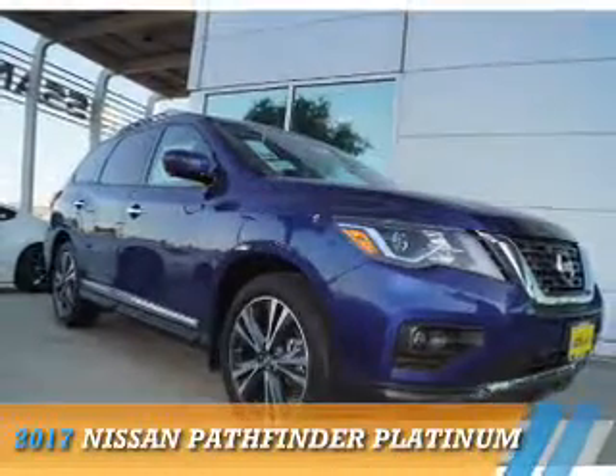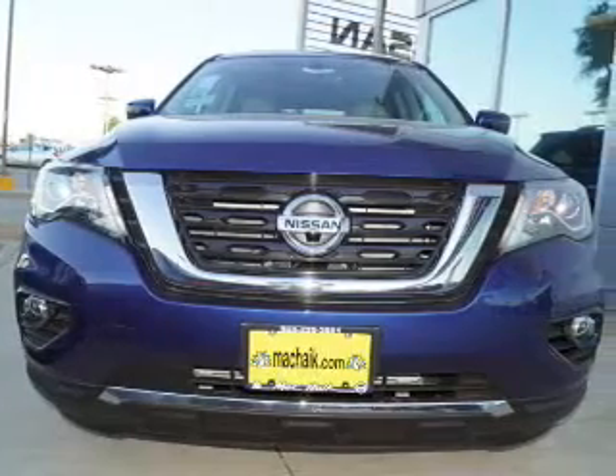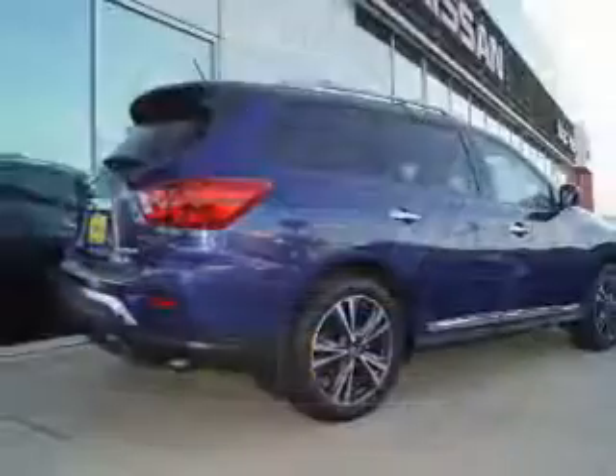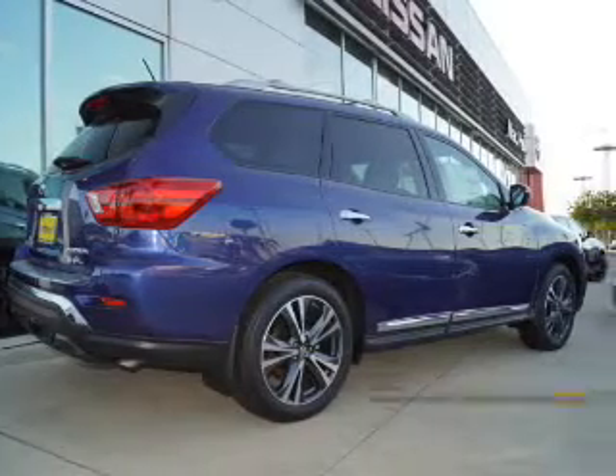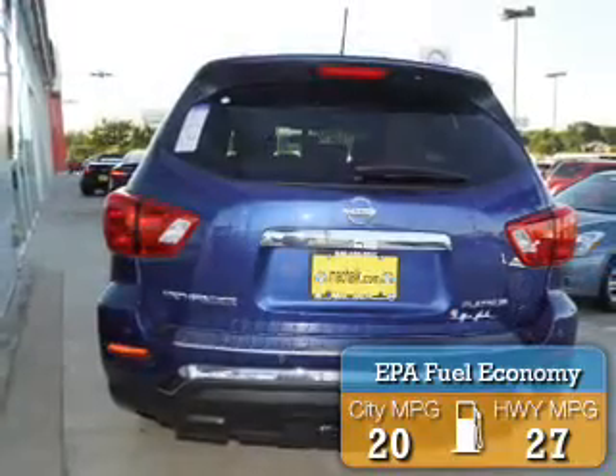Presenting the 2017 Nissan Pathfinder. It's powered by front-wheel drive, a 3.5-liter six-cylinder engine, and a continuously variable transmission. Great fuel efficiency saves you money by requiring fewer trips to the gas station.